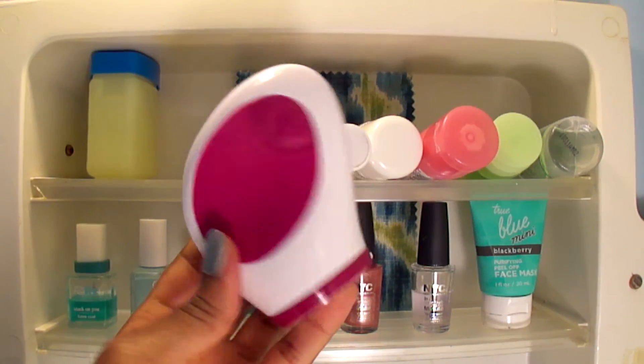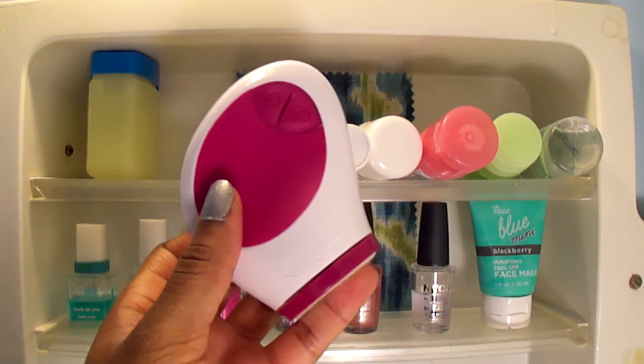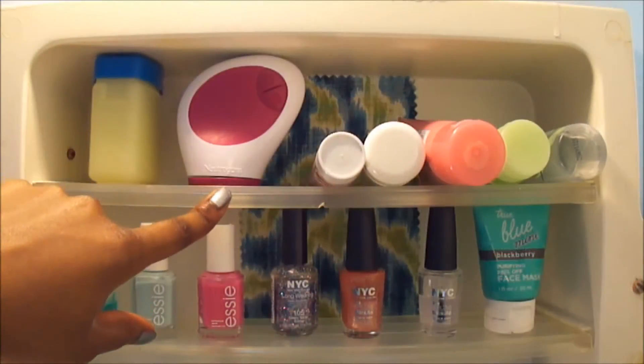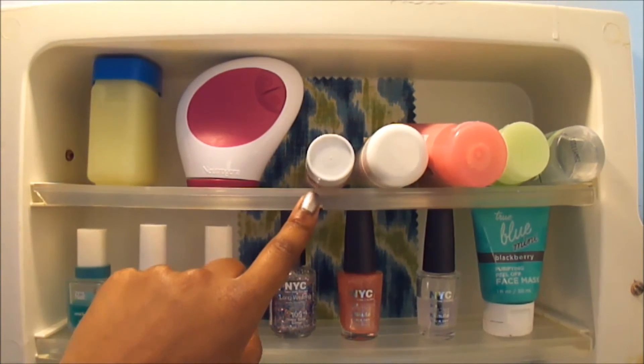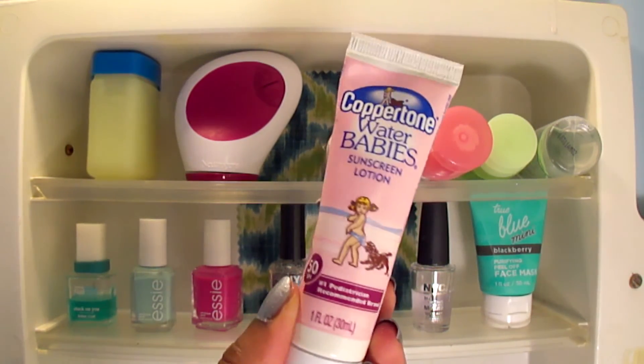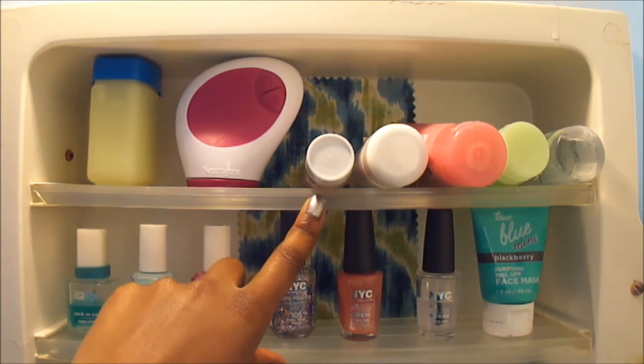Right here is my Neutrogena Wave. I use that only when I have on makeup — so if I'm wearing makeup that day, like foundation or anything like that, then I will use my Wave to scrub it all off. Next to that I have my sunblock. I use that every day. Even though I have a dark skin tone, I still use sunblock because I can still get skin cancer, and I can still get tan.